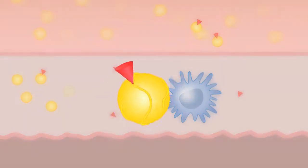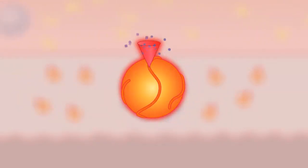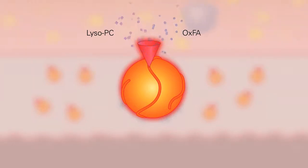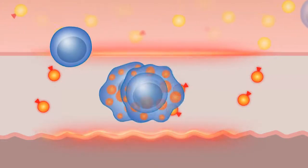LPPLA2 triggers the hydrolysis, or breakdown, of the oxidizing LDL, which releases two highly inflammatory mediators: lysophosphatidylcholine, or lyso-PC, and oxidized fatty acids, or ox-FA, both of which amplify the inflammatory cascade, triggering a host of inflammatory responses.